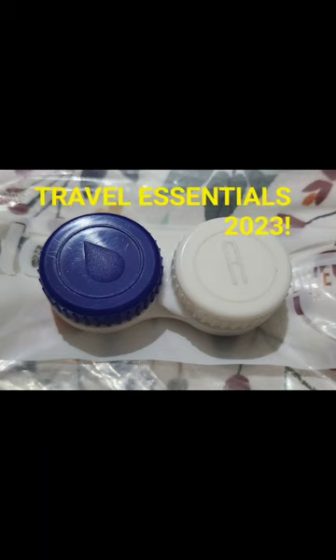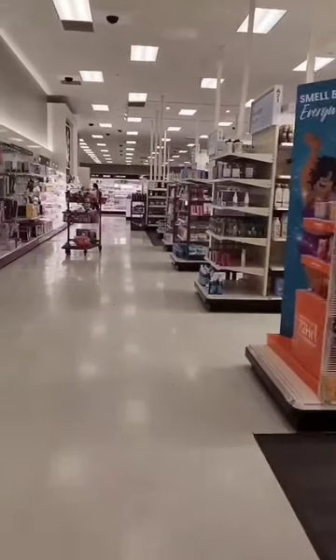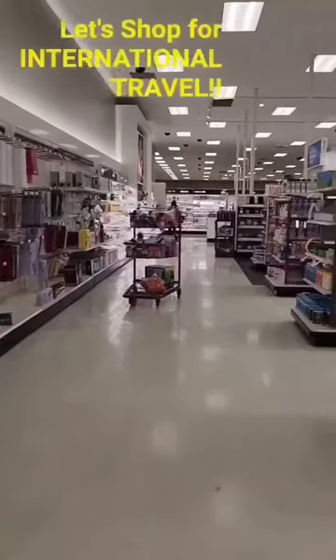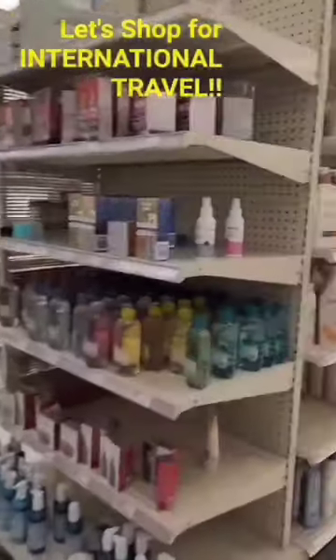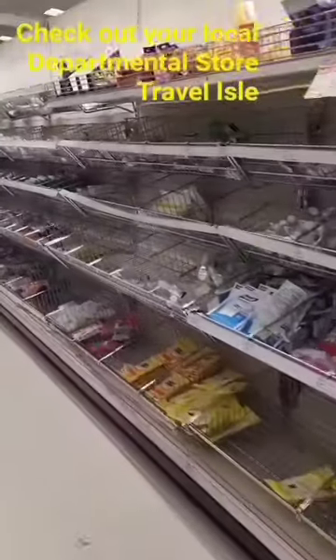Can a contact lens case be your best travel companion? Keep watching and I will show you how. In this video titled Travel Essentials 2023, hello everyone — I'm extremely thrilled to share my favorite practical trips for travel in 2023. I've been traveling since birth in India and internationally since I was eight years old, and now I live in the USA and have traveled 40 states out of 50, so you know these trips are tested and tried.